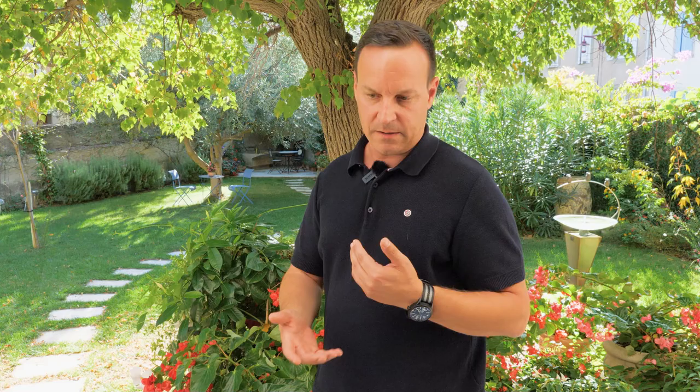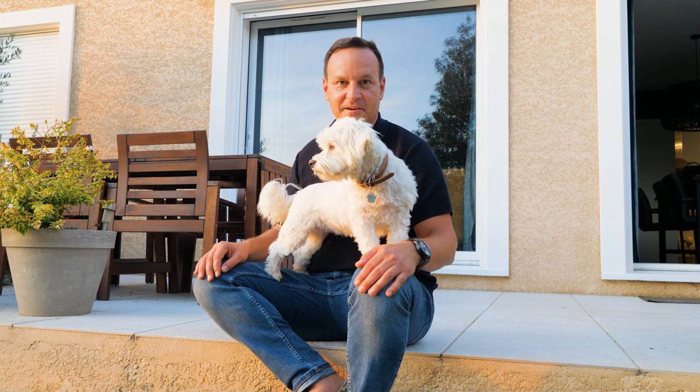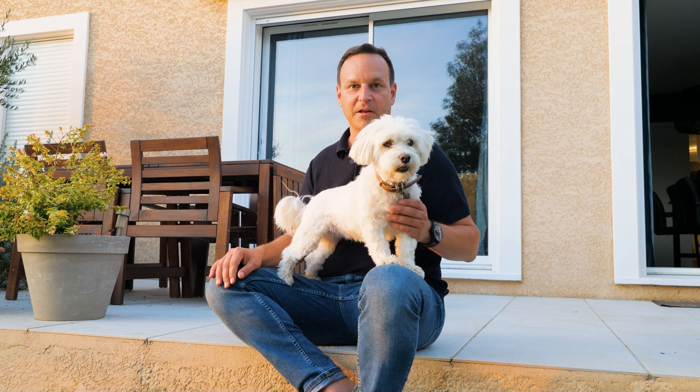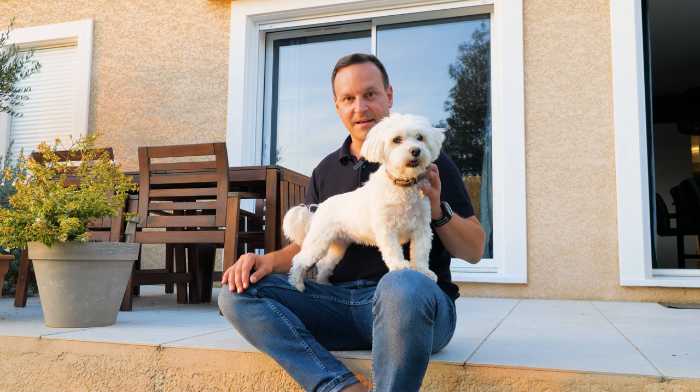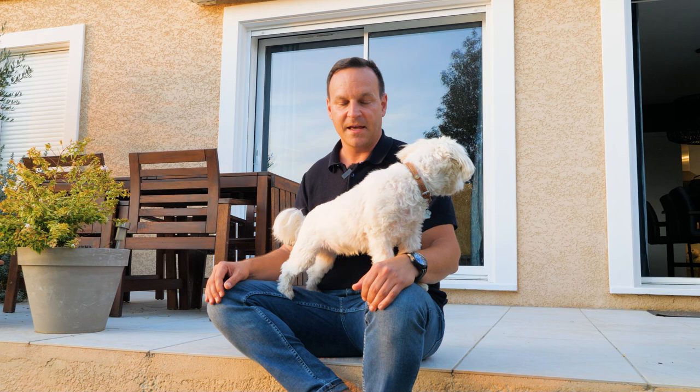It's the end of the day here. We're back in my home in Carcassonne, and I hope you enjoyed watching this video, following me around a little bit in my day as an agent here at Leggett Immobilier. If you have any questions, or you'd like to sell your property, buy a property, or even become an agent at Leggett, you can see everything below in the link. I hope to see you soon. À bientôt. Au revoir.